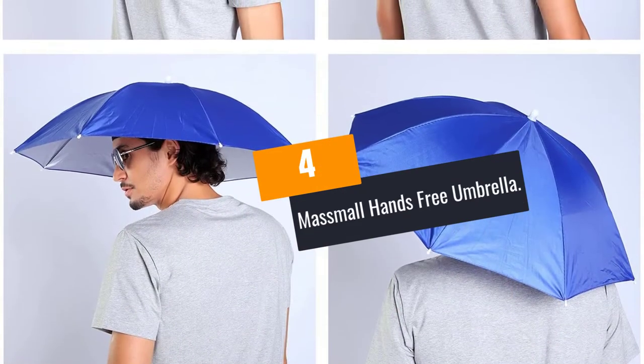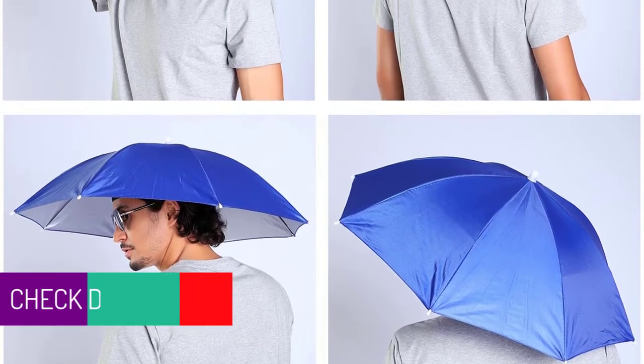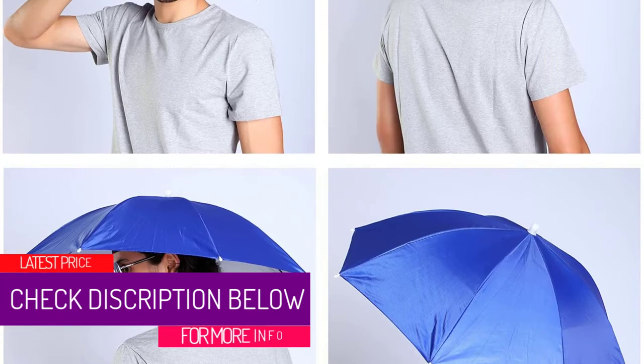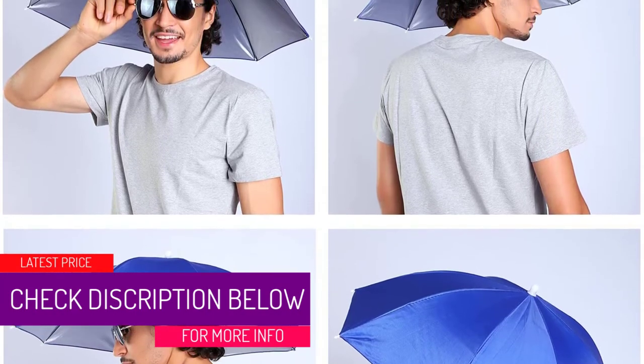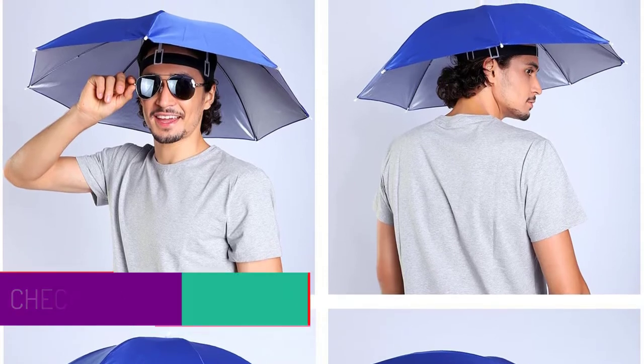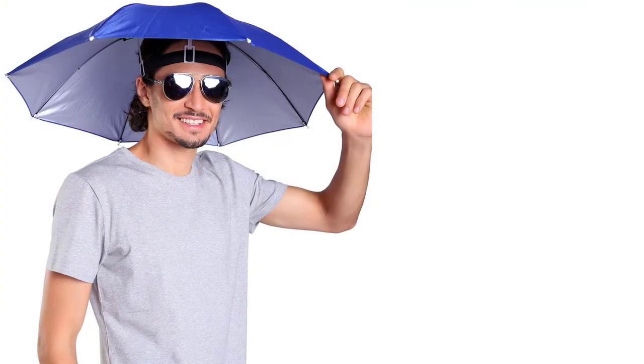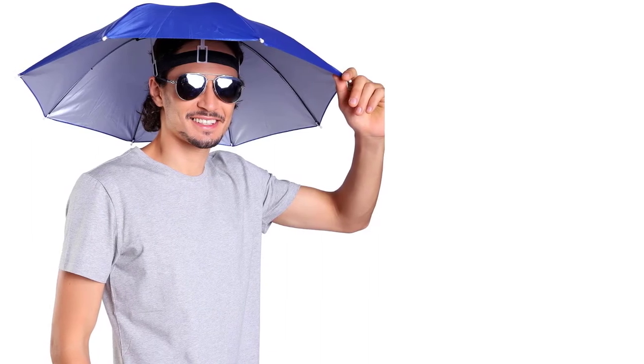At Number 4: MassMall Hands-Free Umbrella. Do you want to head out for an outdoor activity but the sun or rain is keeping you indoors? Don't let these elements spoil your fun — buy this hands-free umbrella and accomplish your mission. You can use it during both rainy and sunny seasons as it will give you perfect shade as you go about your errands.